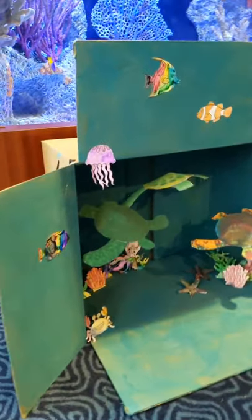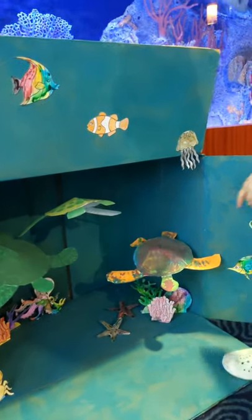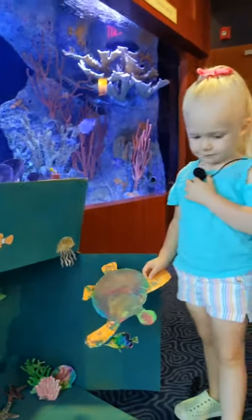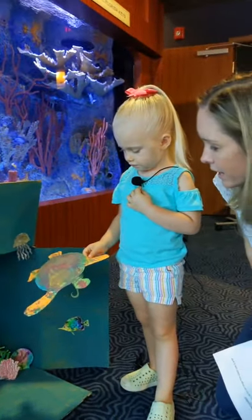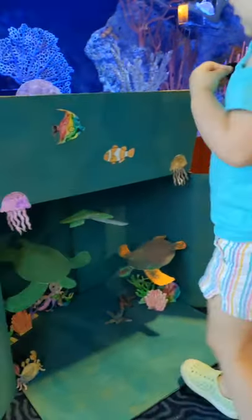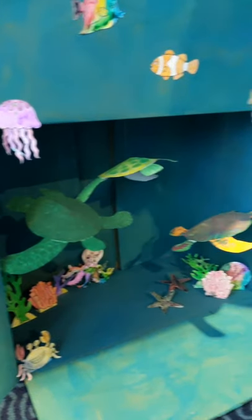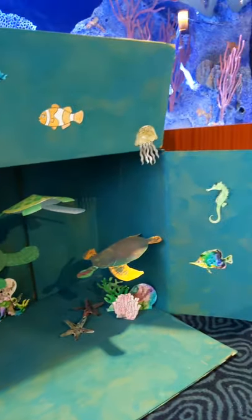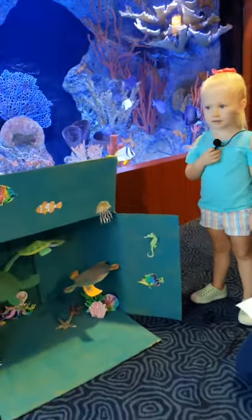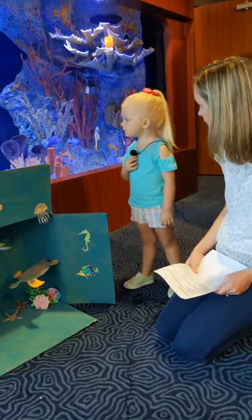It started with an idea from the Save-A-Turtle organization of the Florida Keys — they posted on their social media a project to make sea turtles out of a paper plate. Can you show them your sea turtle, Violet? It's actually turtle nesting season right now, and if you follow Save-A-Turtle of the Florida Keys on social media, you can see their work walking the beaches, looking for nests, tracking nests, and protecting those. We made our turtles, and then Violet asked where they lived.